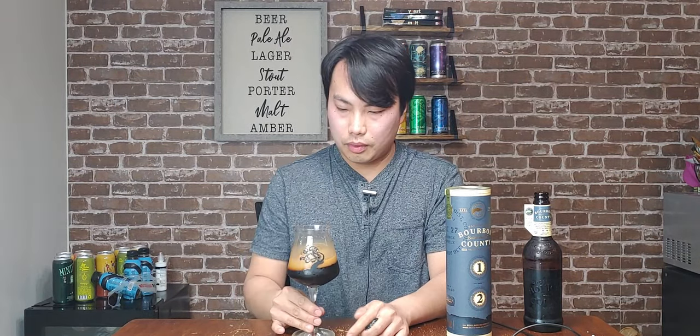I smell Bourbon County, but it's also really charry. I do have it a little cold, but it smells like Bourbon County, just a little bit sharper. I guess it's spent twice the amount of time in bourbon barrels. It just seems like it has more wood, char, bourbon. It's sharper, spicier, charrier, smokier.